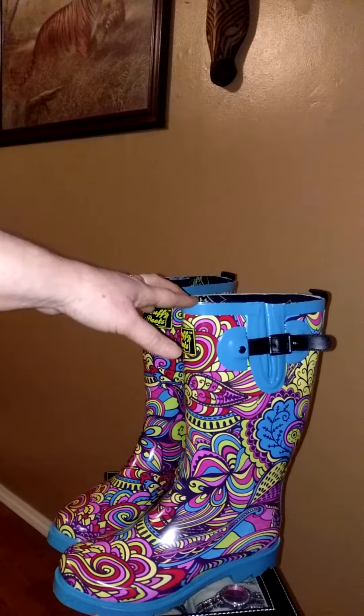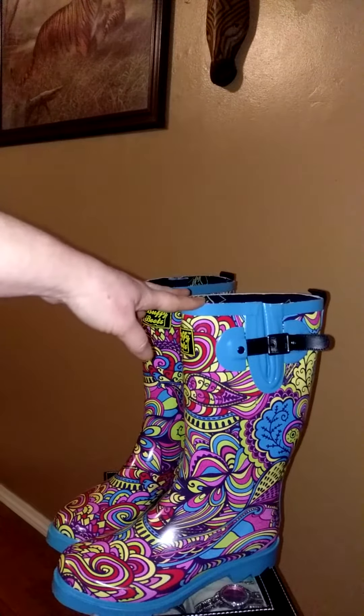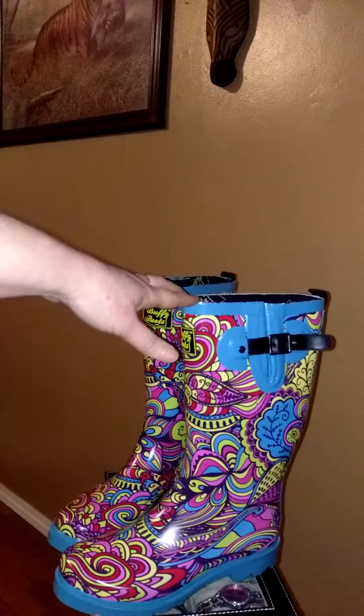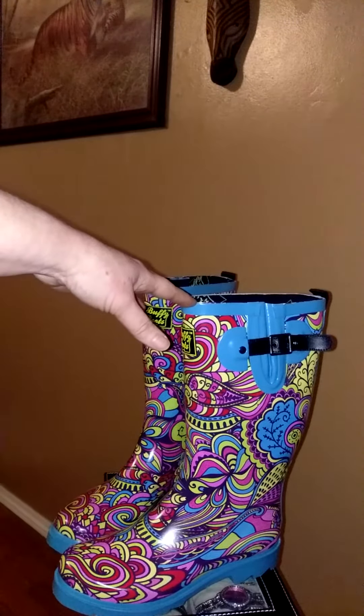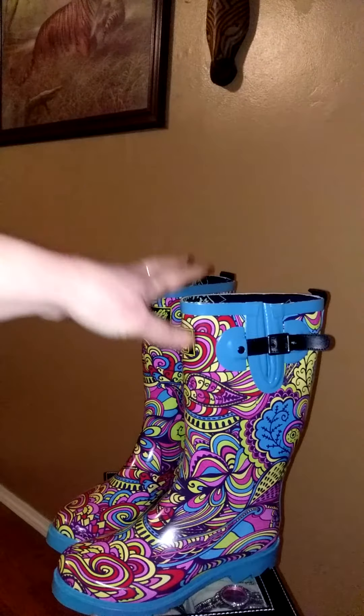They are made of high quality rubber, and they've got a nice cushioned insole on the inside. The insole has a cotton lining which helps keep your feet warm during the wet months. You don't have to worry about getting your feet wet — they keep them dry.